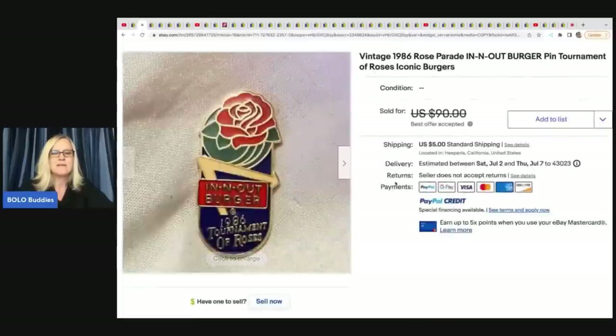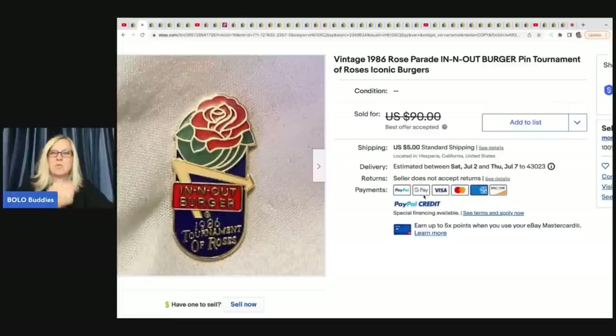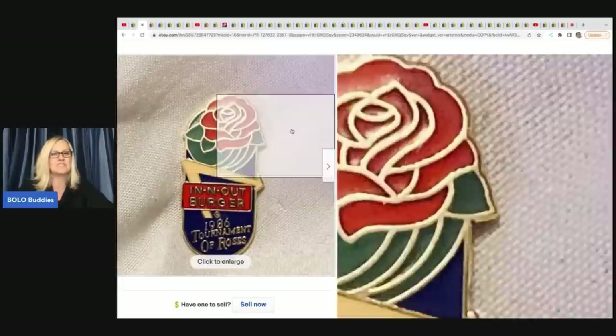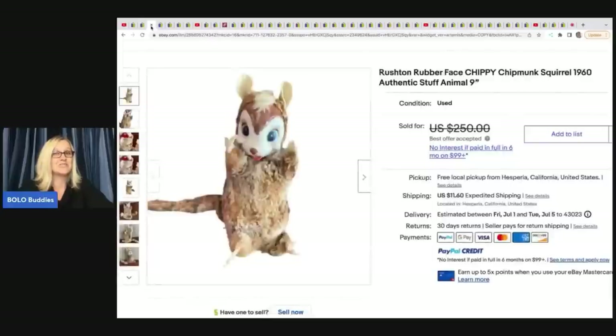The next item is this In-N-Out Burger pin, Tournament of Roses - iconic burgers from 1986. She paid $20 for 70 pins, so she's got about 28 cents in this, and she took a best offer of $80. 28 cents into $80 is awesome.